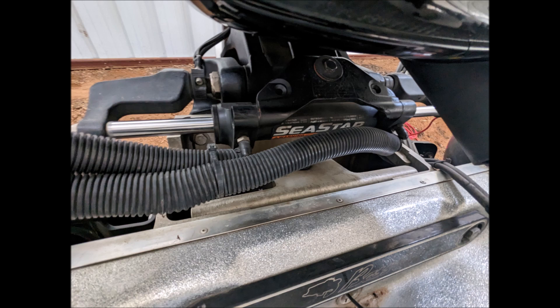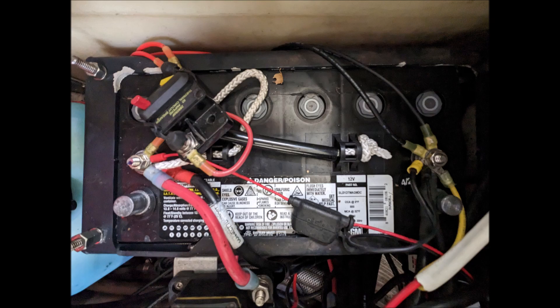It comes with a Bass Cat trailer with tandem wheels and matching fiberglass fenders, a spare tire, and hydraulic surge brakes. The tongue can be folded for storage in tighter spaces. It includes a front step and helper pole for easily stepping onto your boat, and the fenders are load-bearing as well.